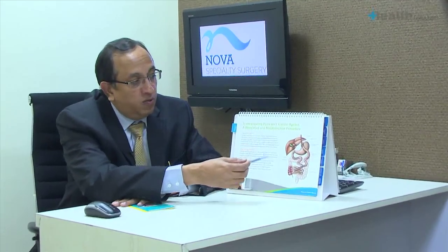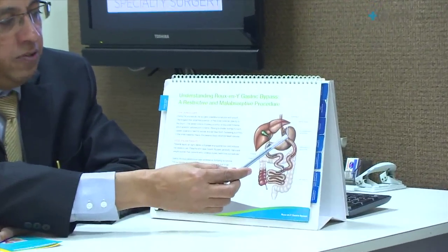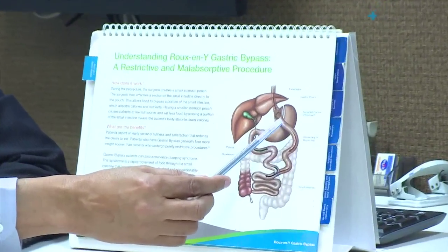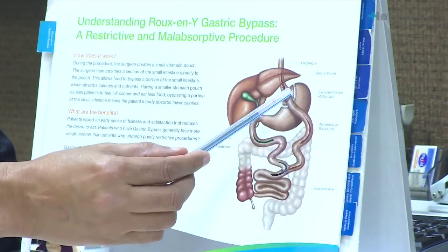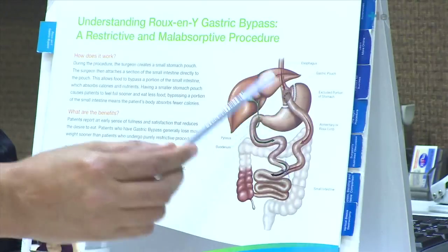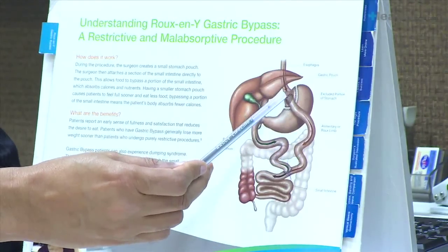In this procedure, this is the stomach and the stomach is divided into two parts. There is a small stomach here and the rest of the part. So when the food comes it fills up in this stomach and the patient feels absolutely full. And then what we do is we take a part of the intestine and join it here.